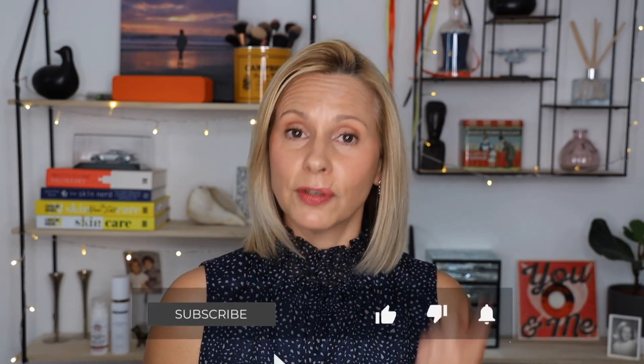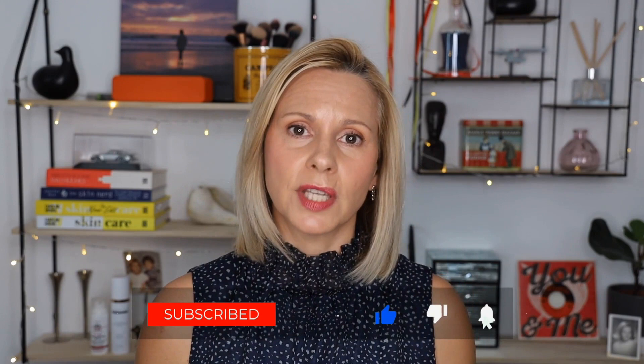Hi guys, welcome back to my channel and welcome if you're new here. Today is National Sunscreen Day, so guess what today's topic is all about? We're talking sunscreens, and it's one of my favorite things to talk about because I believe that if there is one thing we can be doing for our skin, it's wearing sunscreen. People ask me what's the one thing I can't live without — it is sunscreen.